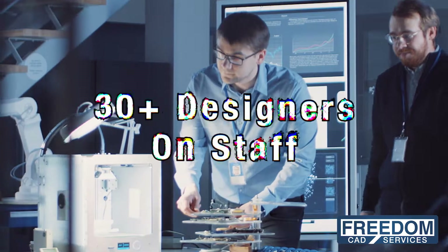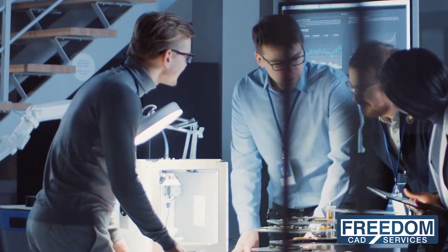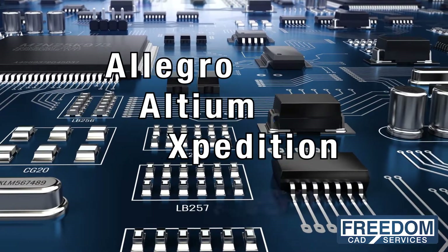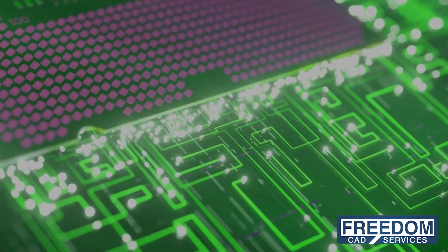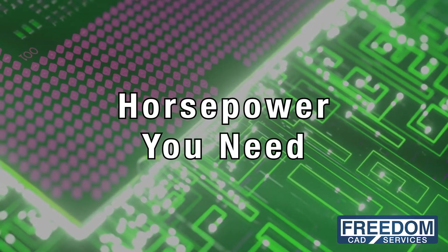With over 30 designers on staff and a thousand plus years of combined experience, FreedomCAD can scale your overflow requirements. We support the industry's most state-of-the-art CAD tools. FreedomCAD's concurrent design approach provides the horsepower you need to seamlessly augment your design team.